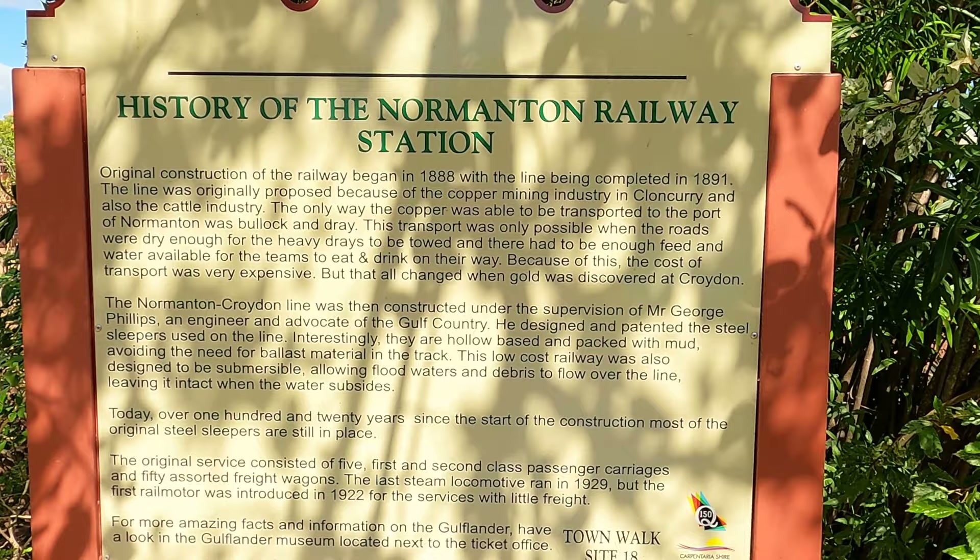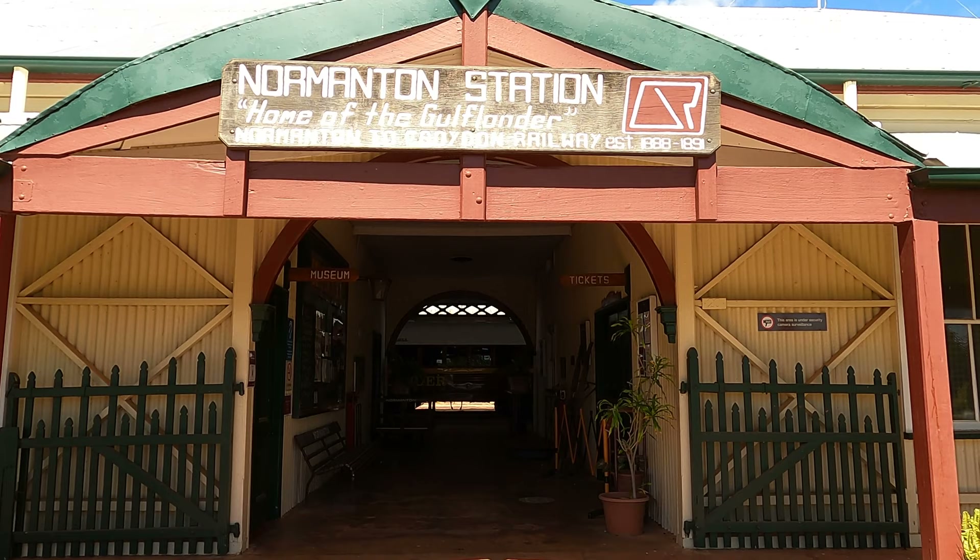We're just wandering around. We're at the Normanton Railway Station, which is one of the stops for the Gulflander train that runs between here and Croydon, and we're going to go and have a little look at that. Construction started in 1888 and it was completed in 1891.